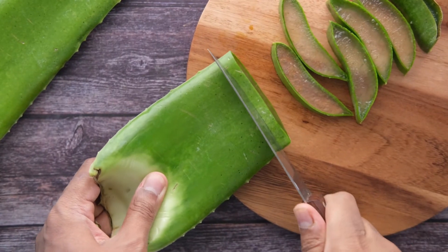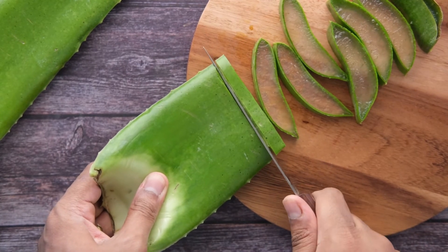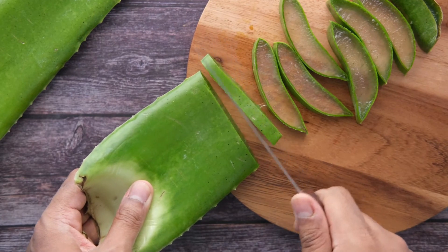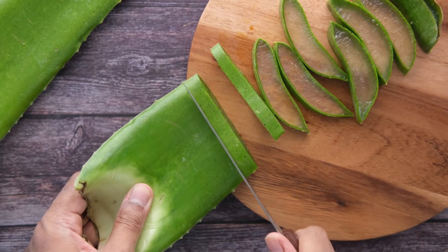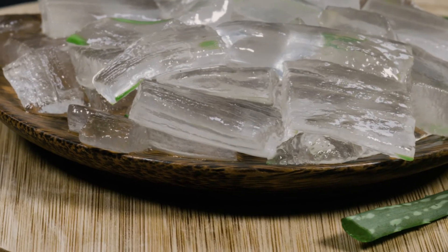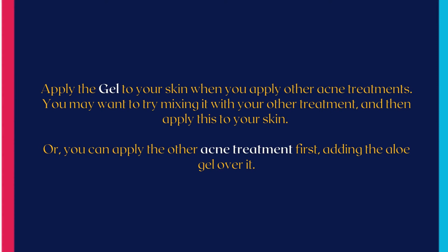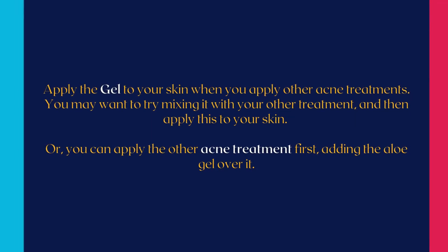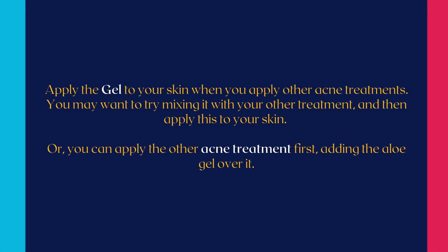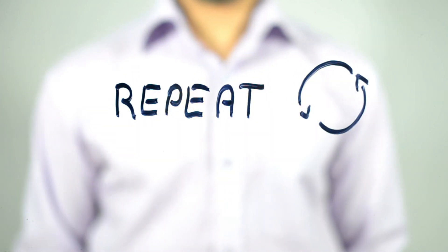Aloe vera contains lupeol, salicylic acid, urea nitrogen, cinnamic acid, phenols, and sulfur, all of which inhibit bacteria that might cause pimples. How to use aloe vera gel for acne: Scrape the gel out of the aloe leaves with a spoon. Apply the gel to your skin when you apply other acne treatments. You may want to try mixing it with your other treatment and then apply this to your skin, or you can apply the other acne treatment first, adding the aloe gel over it. Repeat one to two times per day, or as desired.